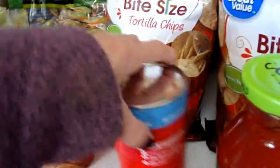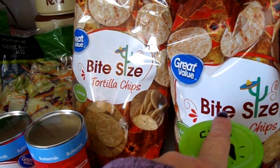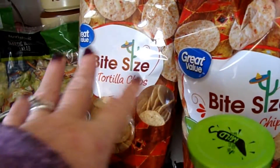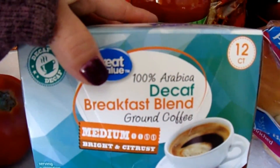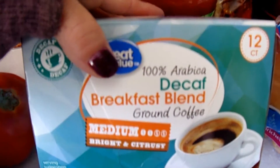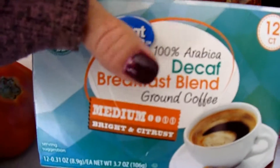Some more jumbo buttermilk biscuits, a couple of bags of bite-sized tortillas. Did we do the tomatoes? I can't remember. The breakfast decaf — my husband says he likes the creamy hazelnut and this breakfast decaf, so that's what I bought him.